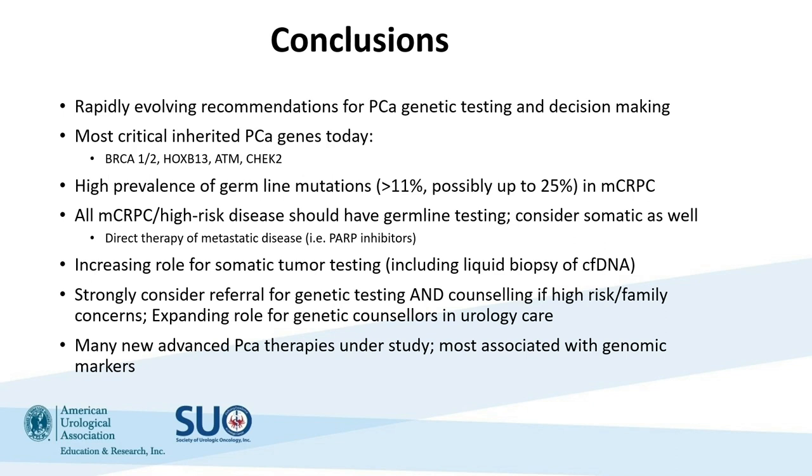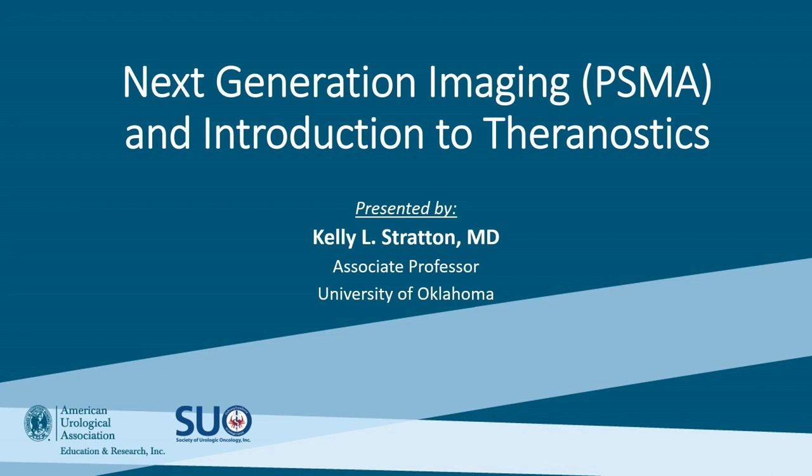Thank you, Dr. Cookson and Dr. Gerard for the opportunity to talk today. My name is Kelly Stratton. I'm a urologic oncologist at the University of Oklahoma. My talk is about next-generation imaging and then an introduction to Theranostics, which we'll go into in more detail in a later talk.